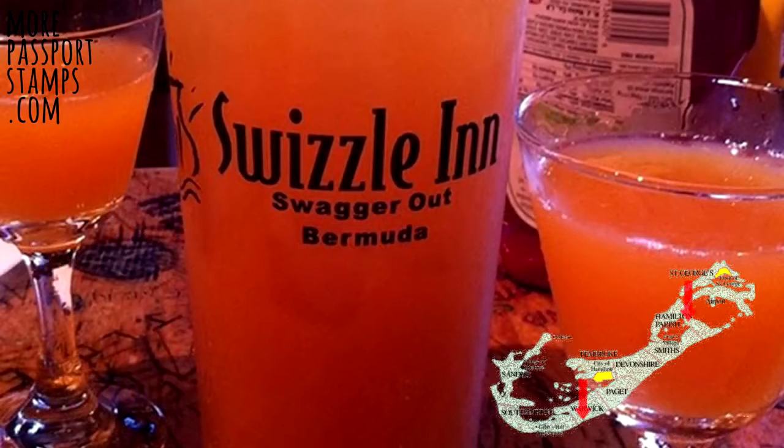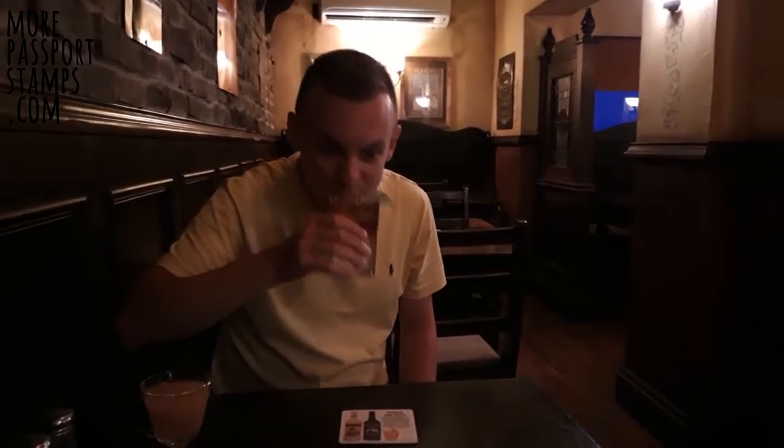There's a place called The Swizzle which has two locations and is famous for their rum mixed drink, aptly named The Swizzle. You'll only need one pitcher of this to get merry. The traditional drink in Bermuda is called a Dark and Stormy, which is black rum and ginger beer — very tasty and you've got to try it.